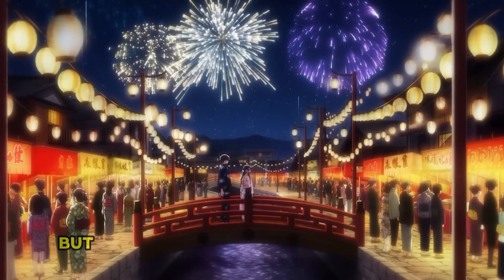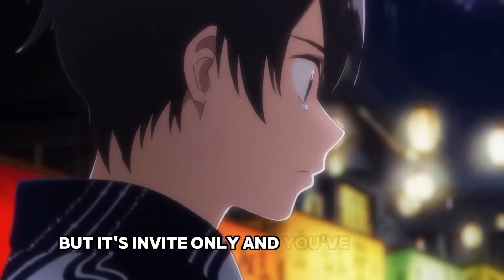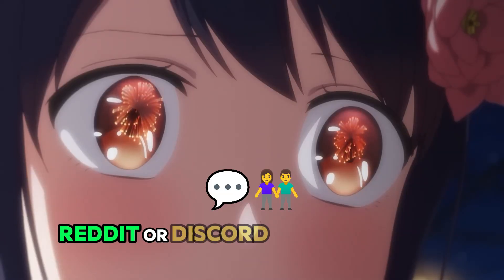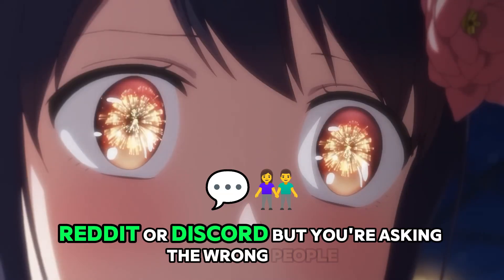Zora 2 is blowing up — viral videos everywhere — but it's invite only. And you've probably tried to ask for these invite codes on Twitter, Reddit, or Discord, but you're asking the wrong people.